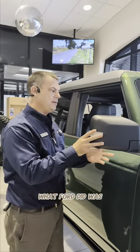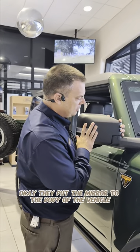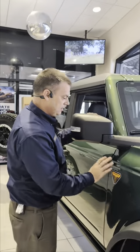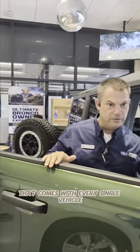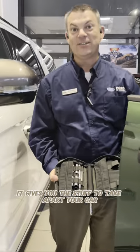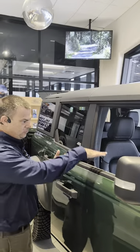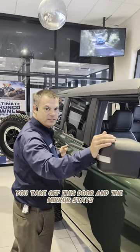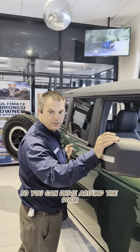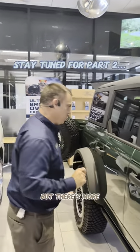What Ford did was they got all these people in a room and put the mirror on the body of the vehicle. They also gave you a tool bag that comes with every single Ford Bronco — it gives you everything to take apart your car. Watch this: when you lower the window and take off the door, the mirror stays, so you can drive around without the door and still have your mirror in place. But there's more.